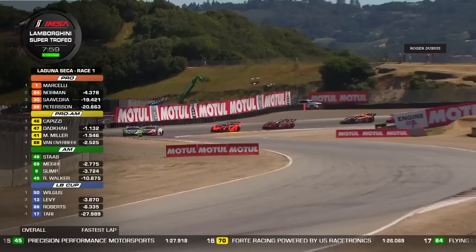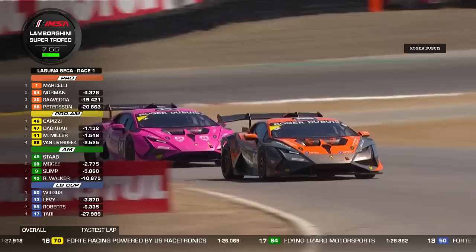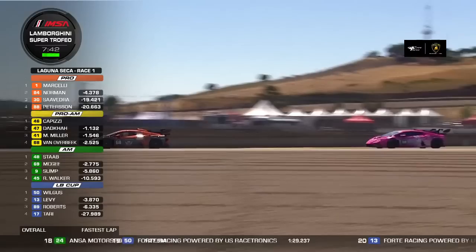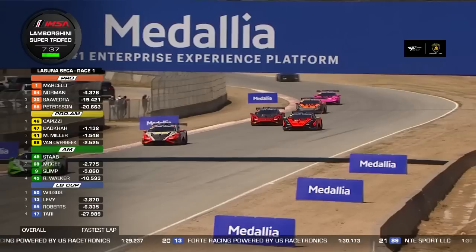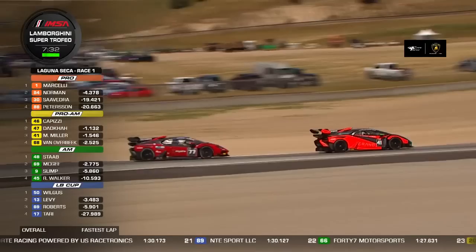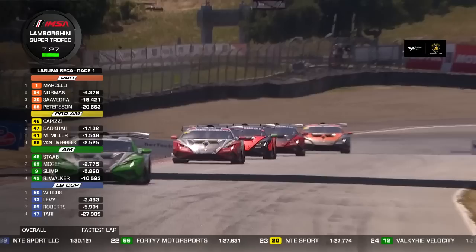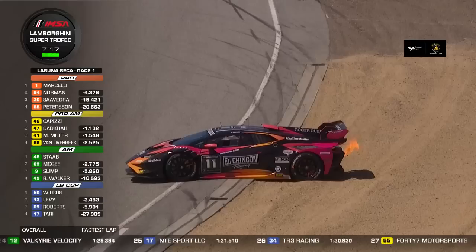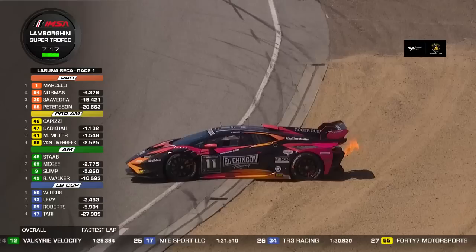Top five battle going on in pro-am. Jake Walker again looking to pass Mark Miller, who's having none of it. Mo Dadka and Tom Capizzi are doing a really nice job running fifth and sixth overall as non-pro drivers. Then there's a big problem — car 11 is off at the exit of turn six and looks high-sided. With seven minutes to go, if this brings out a full course caution, the question is whether there's time to get the car cleared and restart for a dash to the checkered flag.